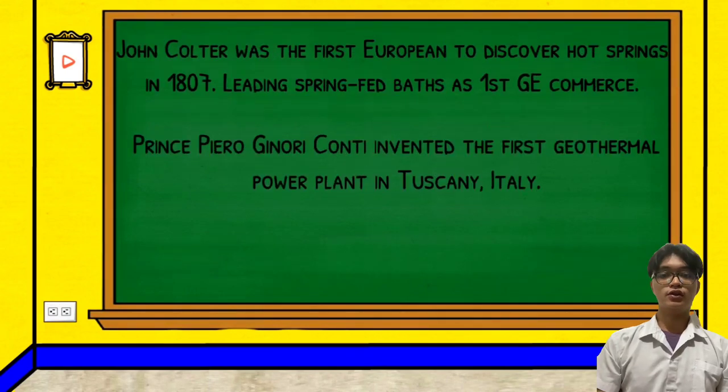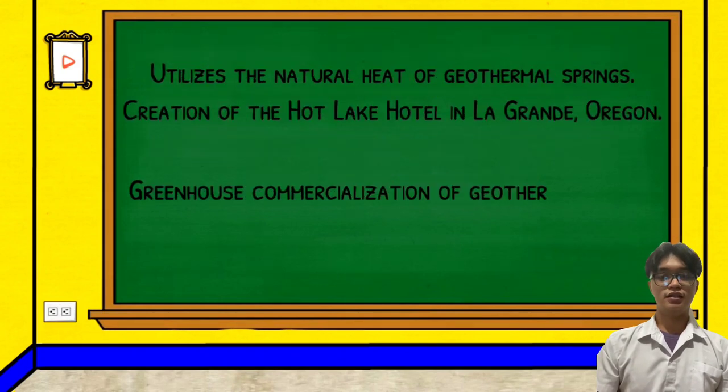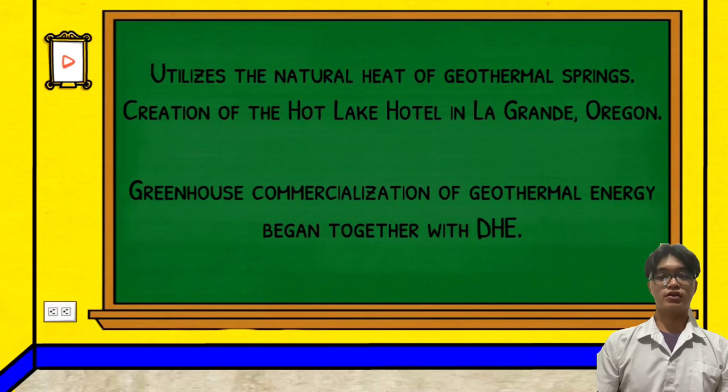During 1904, Prince Piero Gennoni Conti invented the first geothermal power plant. During 1930, greenhouse commercialization of geothermal energy began together with DHE. This commercial greenhouse use of geothermal energy is undertaken in Guay, Idaho.